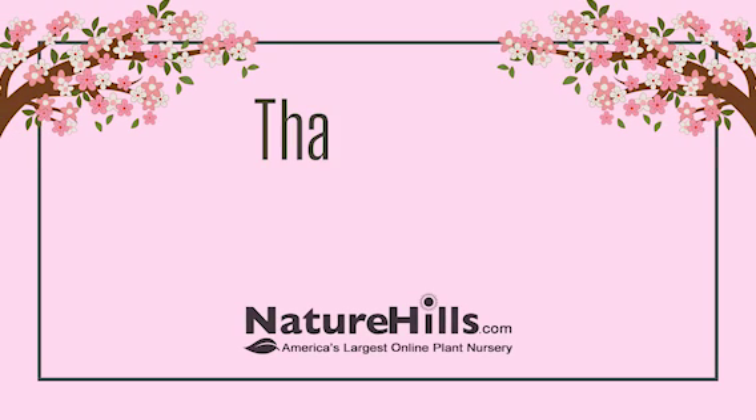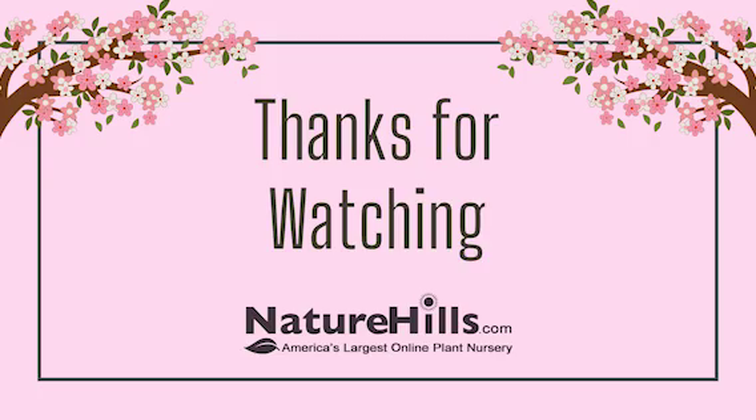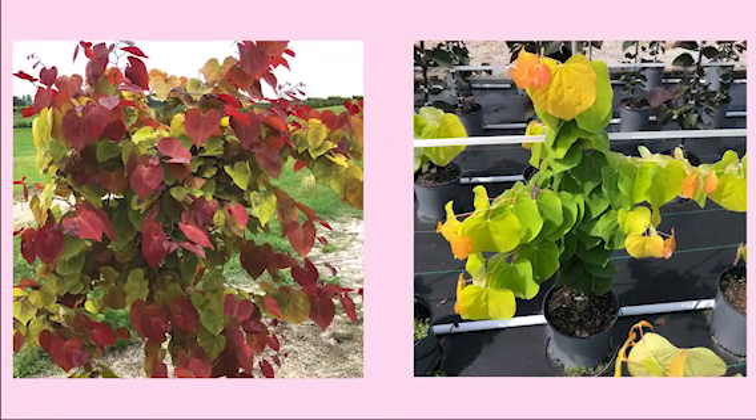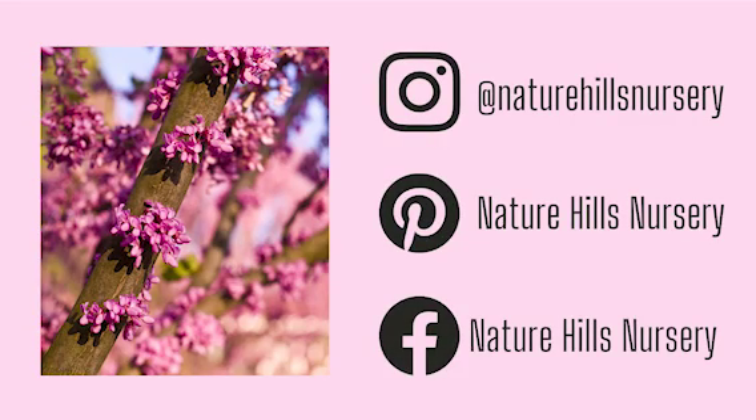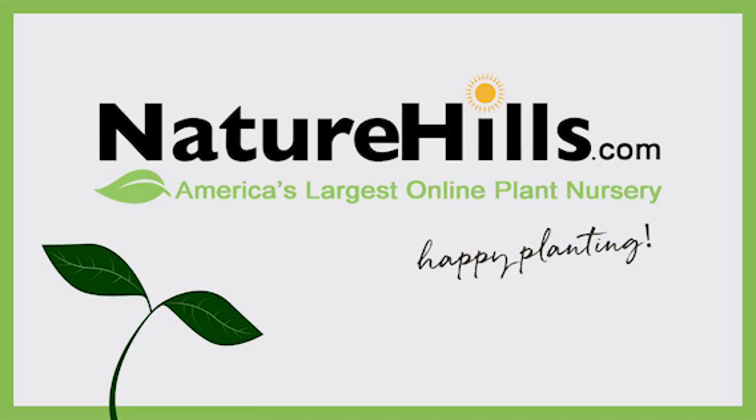And that wraps up our top five redbud list! Do you have a favorite? Mine's a toss-up between Flamethrower and Rising Sun, so let me know your thoughts down in the comments. Don't forget to check out our social channels for more gardening inspiration and our blogs for the latest pro plant tips. Until next time, happy planting!